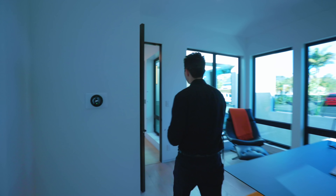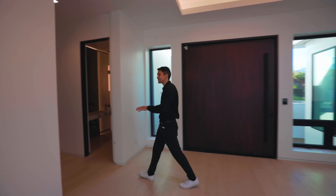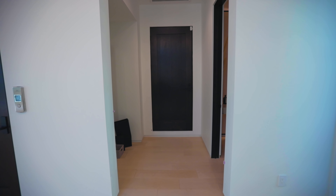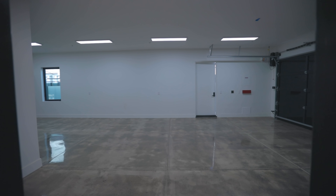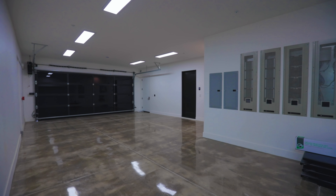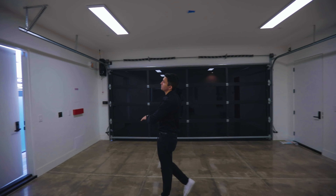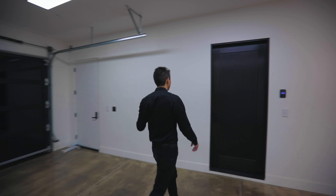Past the front door again, there's a little mudroom space with a large mirror. Then we have a five-car tandem garage — you can fit a lot of luxury vehicles in here with high ceilings, plenty of lights, and that sleek black tinted modern garage door. There's also a door that leads to the side yard and down into the backyard where the pool is.